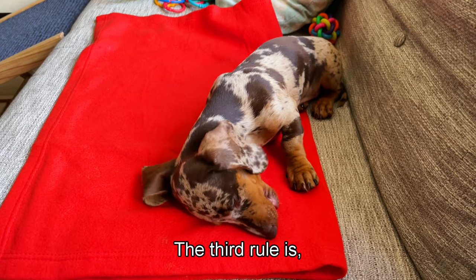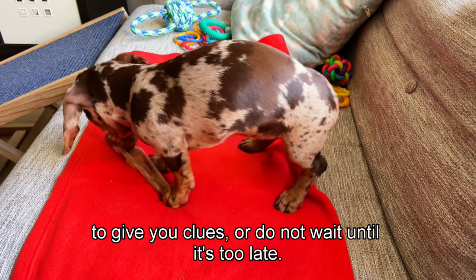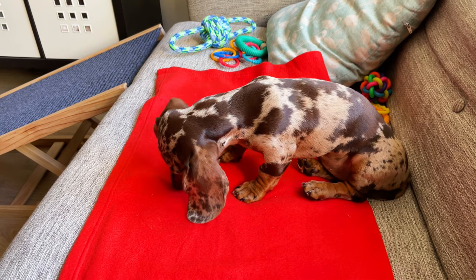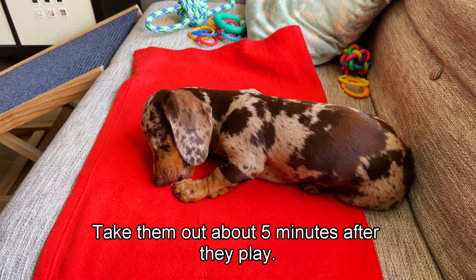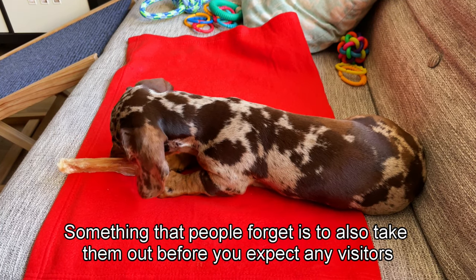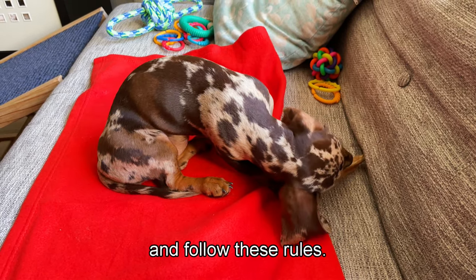The third rule is to be proactive. Do not wait for your puppy to give you clues or wait until it's too late. Take your puppy out regularly - take them out after they wake up, about five minutes after they eat, about five minutes after they play, before they go to bed, and after they wake up. Also take them out before you expect visitors or before family members come home from school or work.